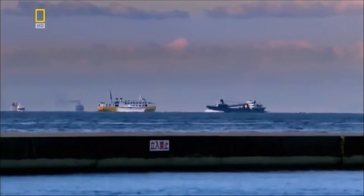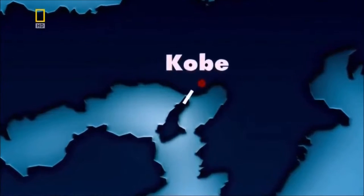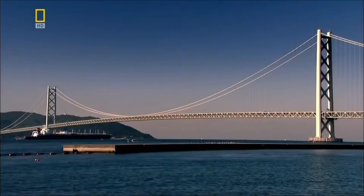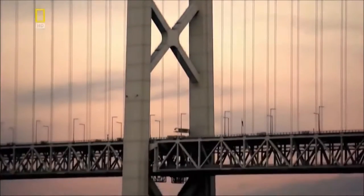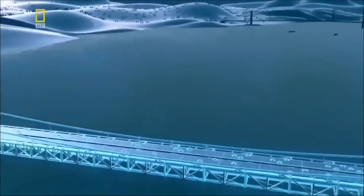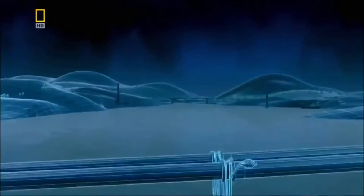The Akashi Straits in Japan is one of the world's busiest waterways. It links Kobe on the mainland with Japan's densely populated outer islands. To create a bridge long enough and strong enough to span this gap, the Japanese push technology to its limits. To understand how the Akashi Bridge got to be this long, we need to wind back in time and scale to look at how bridge design evolved.